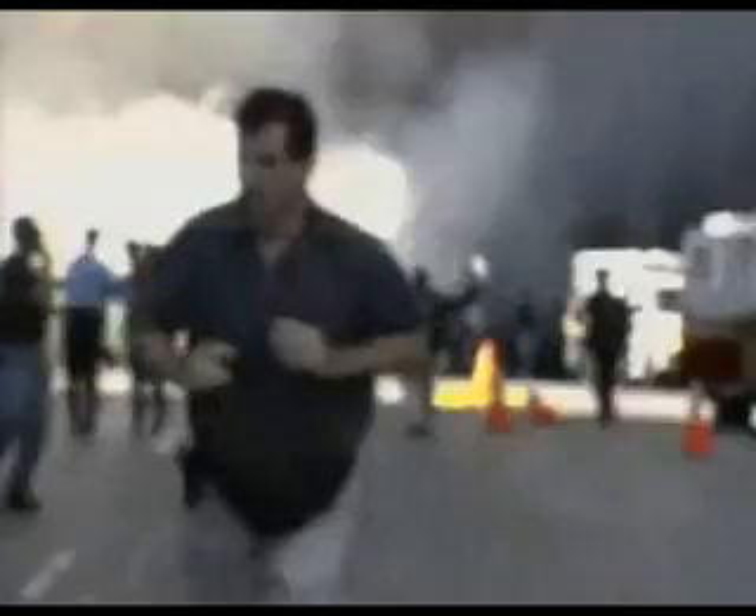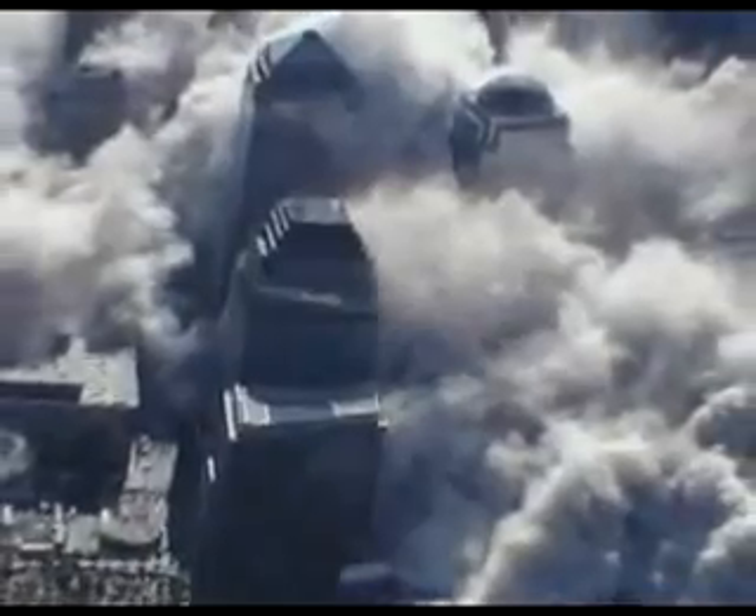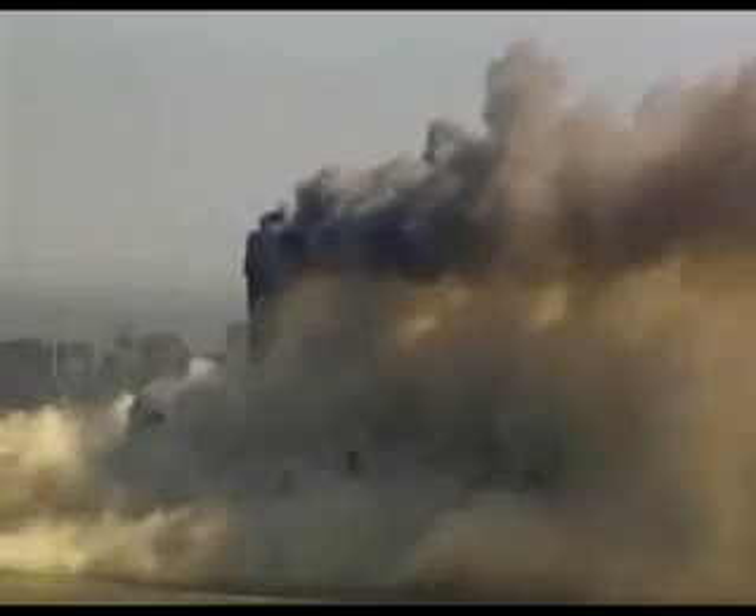As the buildings fell, they darkened Manhattan, filling the air with billowing clouds of dust and ash. What produces these huge, scudding, cauliflower-like masses of slowly moving dust?